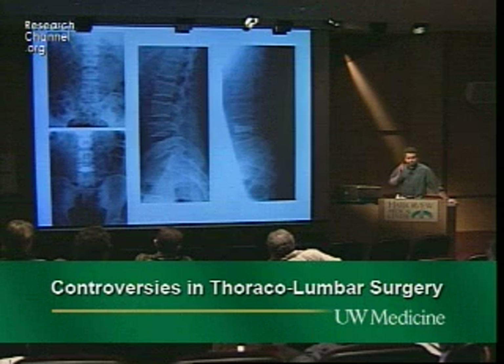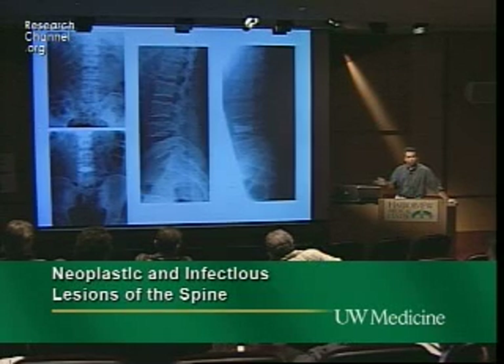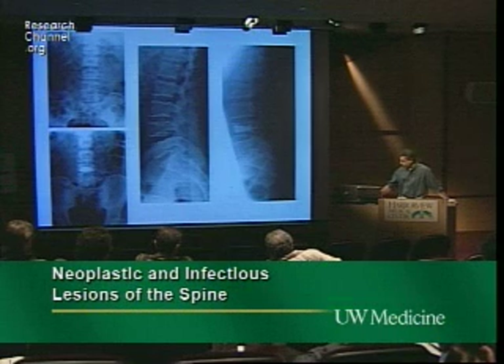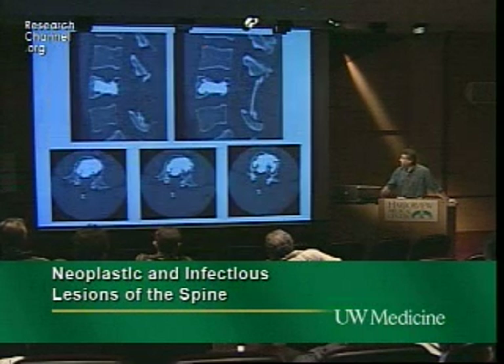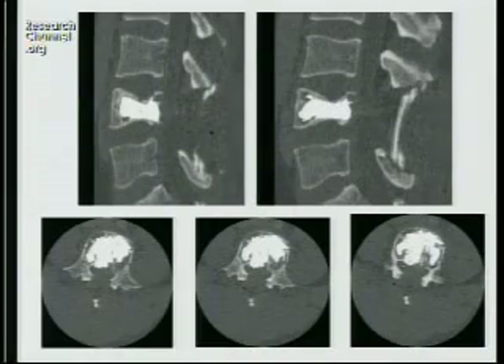We do vertebroplasty — the last case that goes wrong dictates the next 50 you do. We've had a couple of problems, so now we do it only as an open procedure. This patient had a laminectomy and decompression, then through the canal a direct fenestration of the posterior cortex, and instead of injecting I've gone to putting pellets of cement — packing them in gradually with very doughy, thick cement rather than liquid cement.